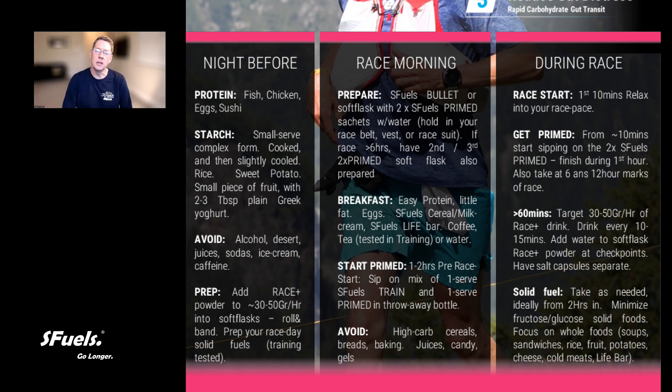Breakfast — similarly to the other endurance races we've covered — keep the protein easy, light, and little. This is not about trying to create all the calories on race morning to support an ultra. It doesn't work — less is more. All you want to think about is what's sufficient to feel satisfied by the time you come up to the race line. That could be a little fat, a little protein, whether that's eggs or some cereal — keep the milk light, maybe a little bit of cream, an S-Fuels Life Bar, coffee, tea, or water, whatever you prefer.